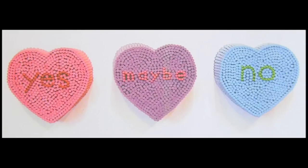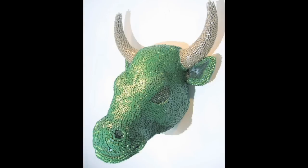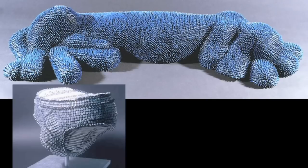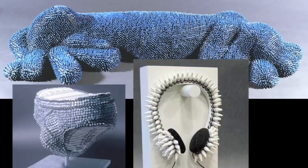Your sweetheart might like these if he or she likes epic sculptures made out of crayons. Herb Williams also makes dogs, underwear, headphones, and a redhead.